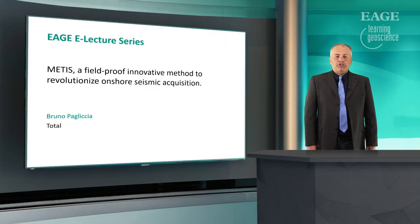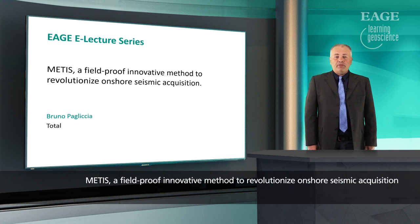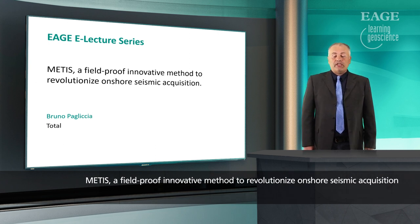Hello, my name is Bruno Paliccia. I'm a geophysicist working for Total and I will speak about MEDIS, a field-proof innovative method to revolutionize onshore seismic acquisition.